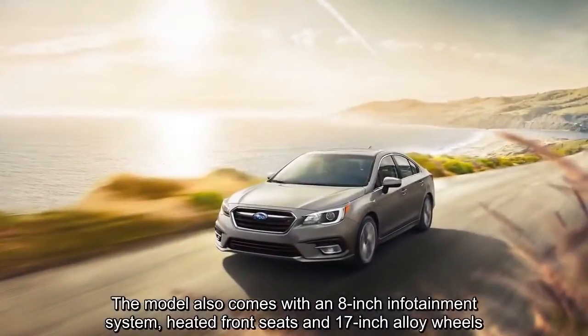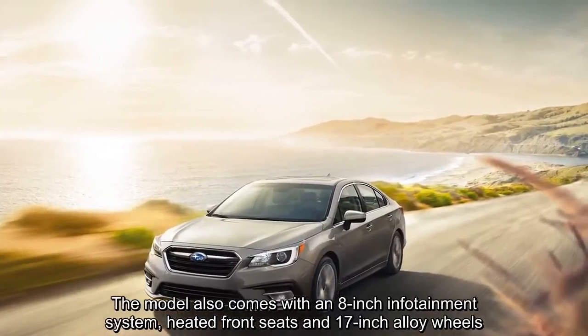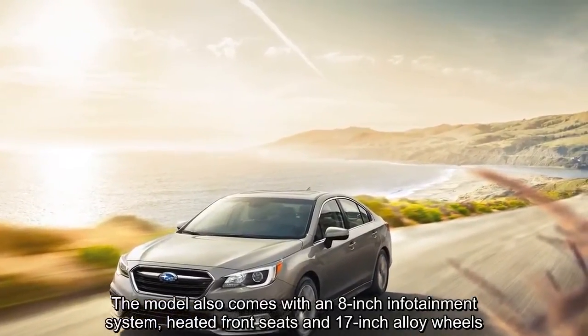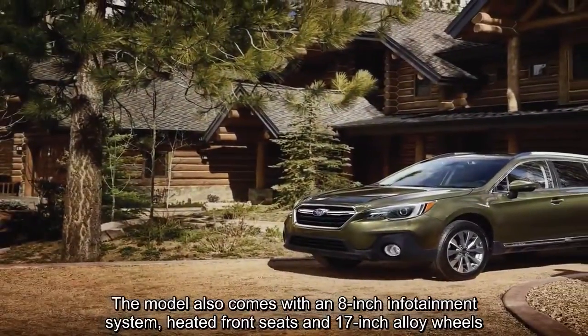The model also comes with an 8-inch infotainment system, heated front seats, and 17-inch alloy wheels.